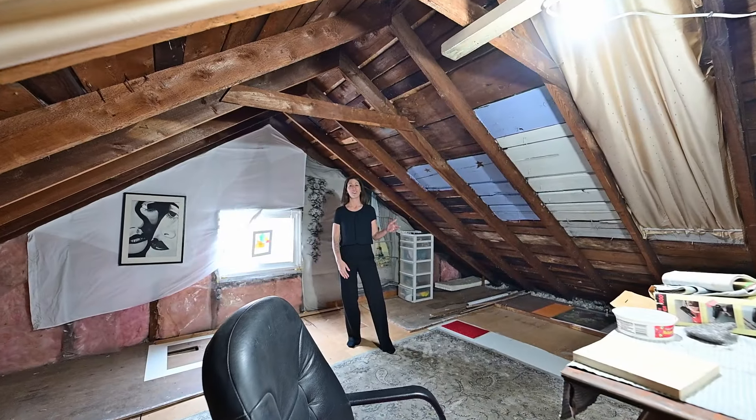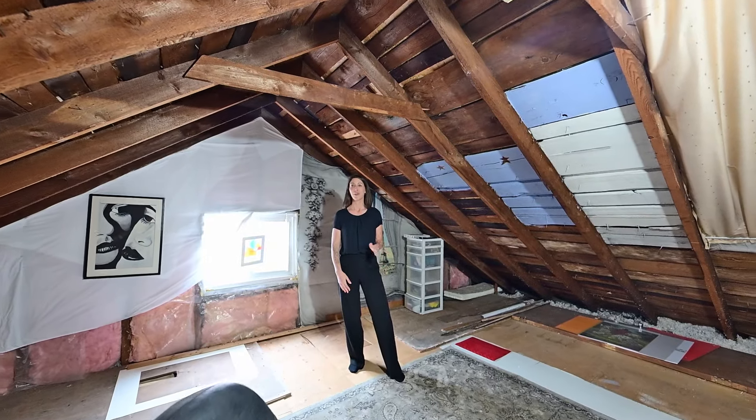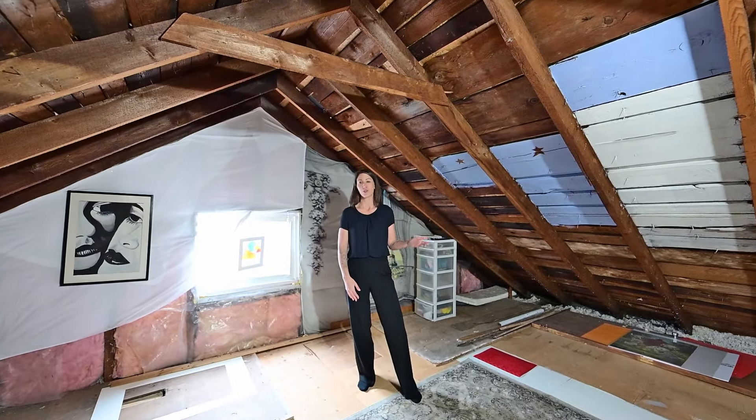And here's another thing I love about these century homes: the third-story walk-up, which is perfect for a future studio or just more storage space.